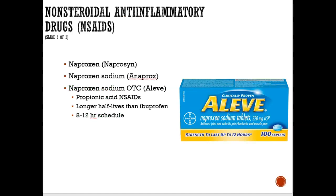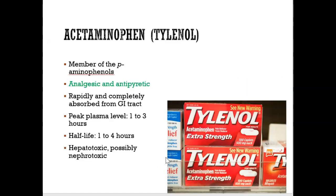Another drug that falls under the NSAIDs category is Aleve, or Naproxen. Naproxen is a drug that helps with pain, helps with fever, and also helps with inflammation.